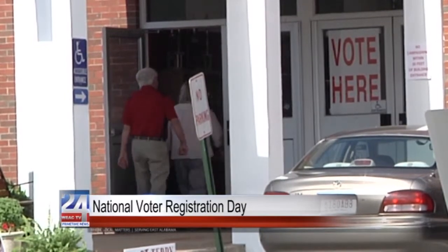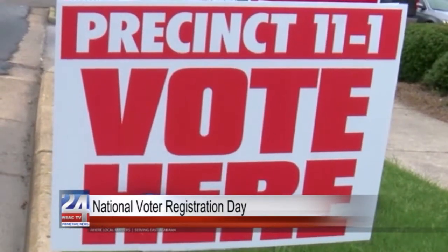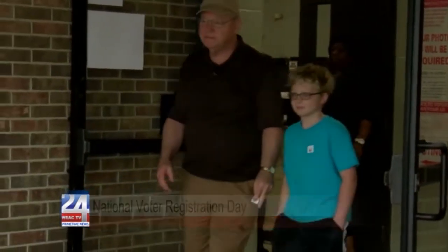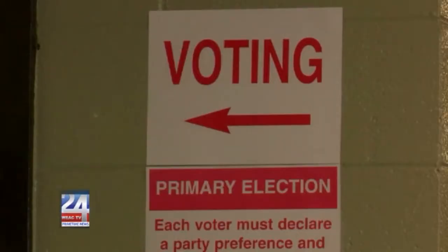Voting requirements in Alabama require you to re-register if you've moved to a new state or from another country. You're required to fill out your voters' application provided online or at a county courthouse upon arriving at a voter registration location.